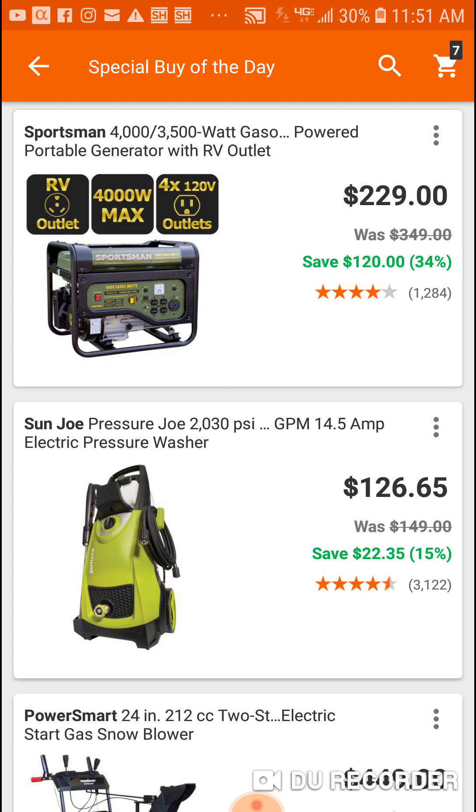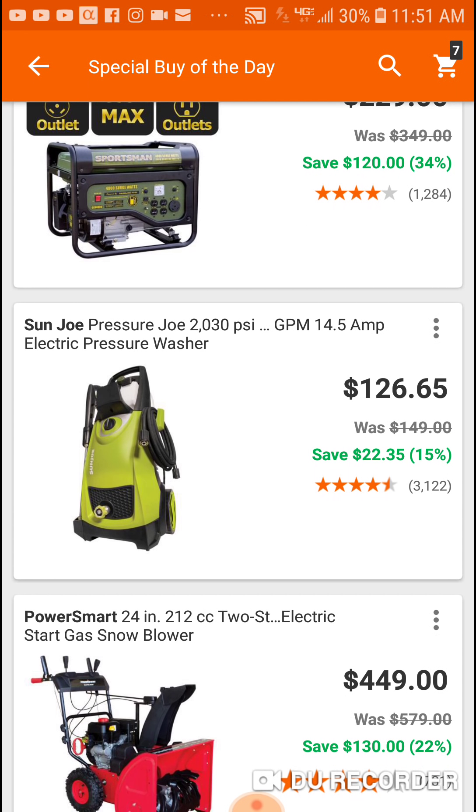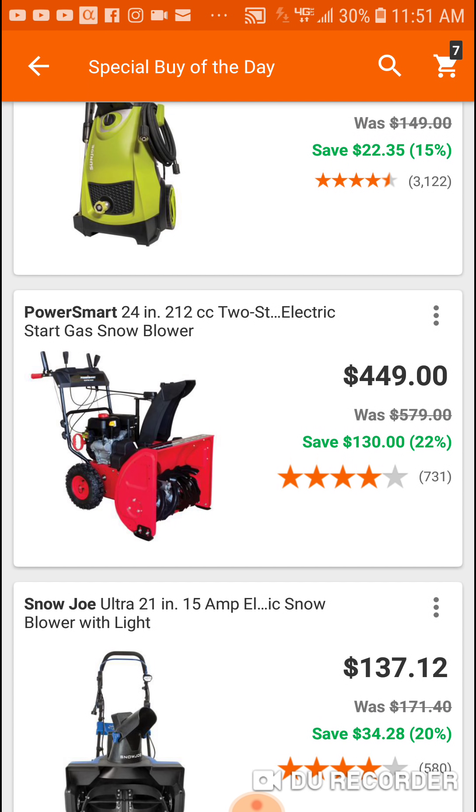Here's a 4000 for $229 — not bad. A two-stage Power Smart snowblower. I've seen some videos on this, it's got pretty good reviews for a small two-stage. If you're looking for a two-stage and you're not going to be putting it through the rigors of two feet of snow every couple of weeks, this might make sense for you.